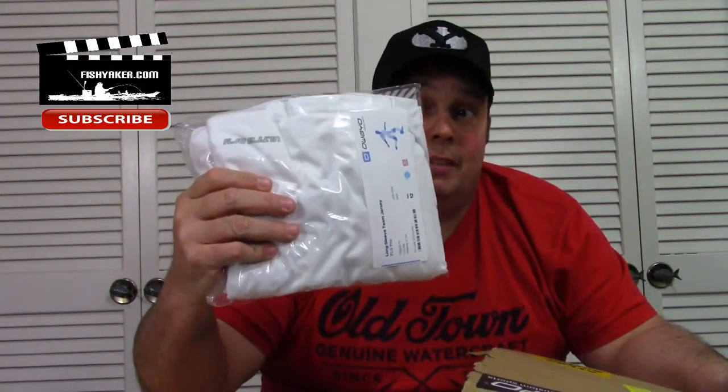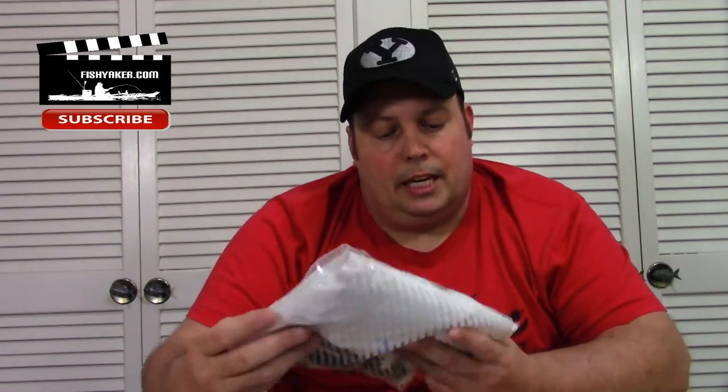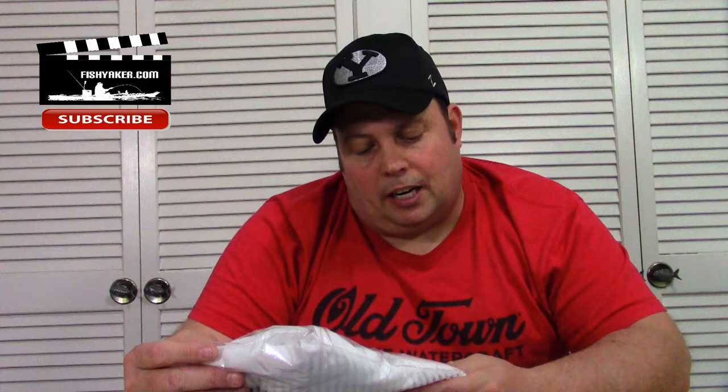And here is the fun part. It's a bag with something white in it. Long sleeve Team Jersey FL5 Pro. Pretty jersey. Just thought I'd get something — I hadn't gotten one this year yet.